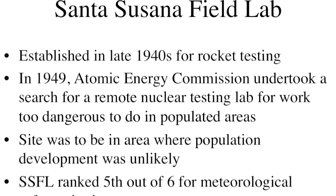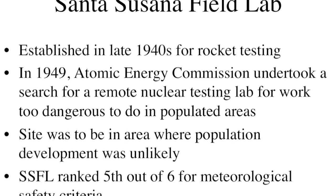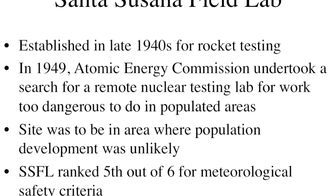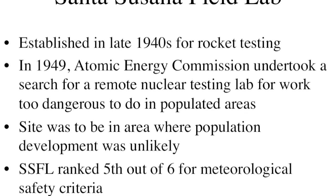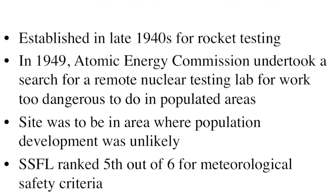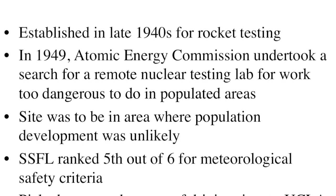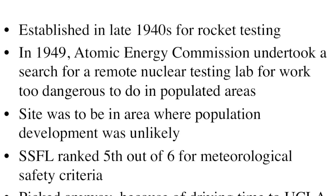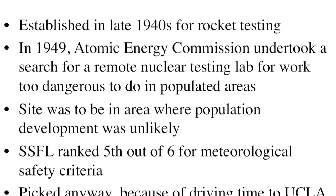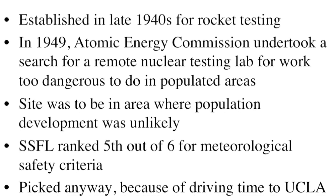The facility was established in the late 1940s for rocket testing. It was run by a company called North American Aviation, based in Downey, and was literally established as a field lab — a lab for work that was too dangerous to be done in Downey or other urban centers, including Canoga Park. In 1949, the U.S. Atomic Energy Commission undertook a search for a remote nuclear testing lab, and the site was supposed to be in an area where population development was unlikely. San Jose was ranked fifth out of six sites for meteorological safety criteria — they worried that the wind might blow the material to populated areas — but it was picked anyway because the driving time to UCLA was the shortest.